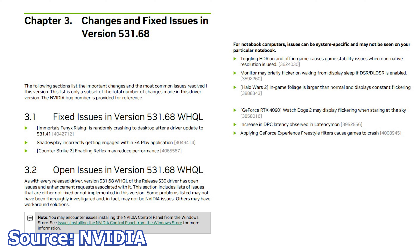As is the case with all NVIDIA drivers, I have already installed this driver on my system and nothing new to report. No new features or performance gains, but nothing got broken, so that's a win in my book.